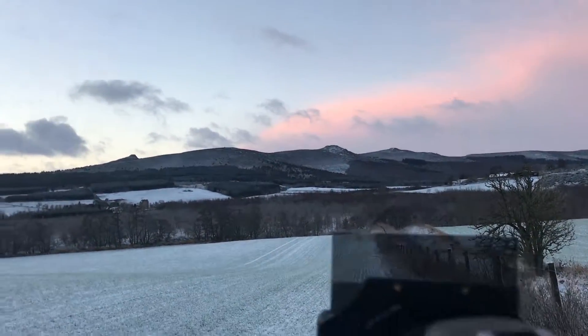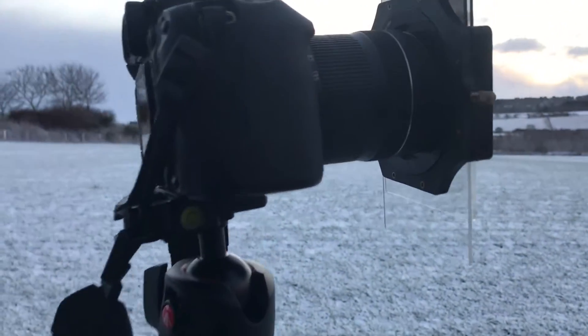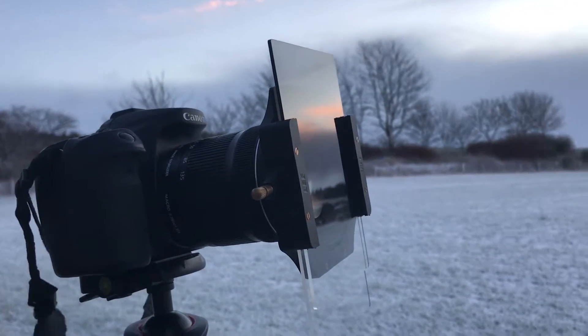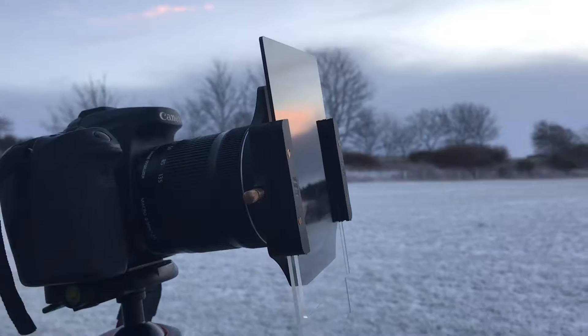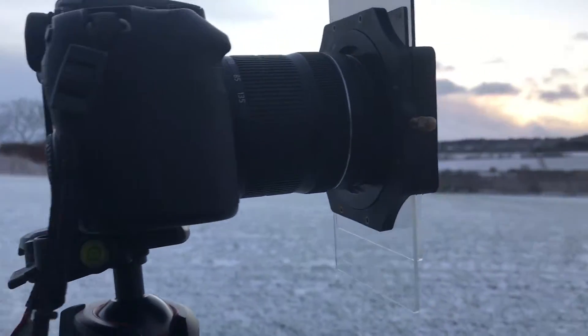What I've got set up is a Canon 70D with the 18-135mm lens, and two Lee filters on the front — a 0.6 soft grad and a 0.9 hard grad — just to control that sky a little bit.